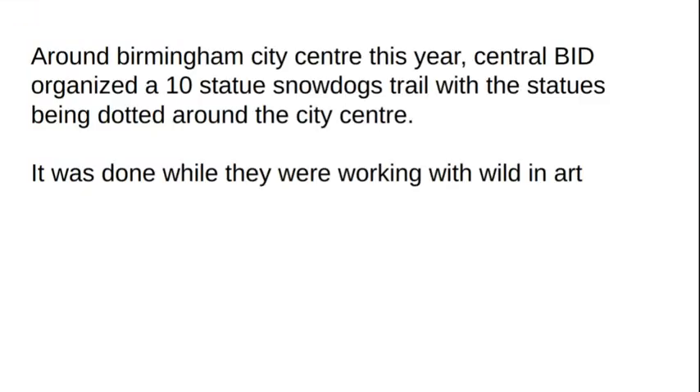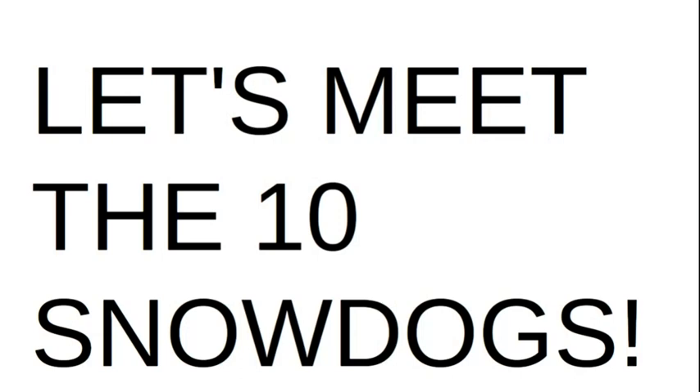Hey guys, welcome to Chi-Guy Promotions and welcome to our 2023 Christmas Special. So around Birmingham City Centre this year, Central Bridge organised a 10 Statue Snow Dogs Trail, with the statues being dotted around the city centre, done like last year's Penguin Trail while they were working with Wilding Arts. So without further ado, let's meet the 10 Snow Dogs in their respective locations.